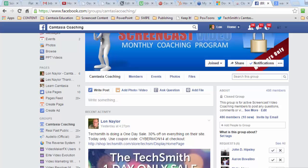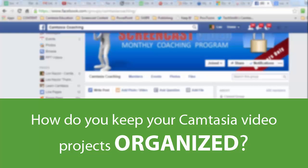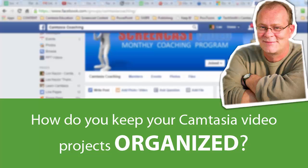Ed Perkins has a question about project management and file management. He does 20 to 40 projects a month and wants to know if there are any helpful file management techniques.